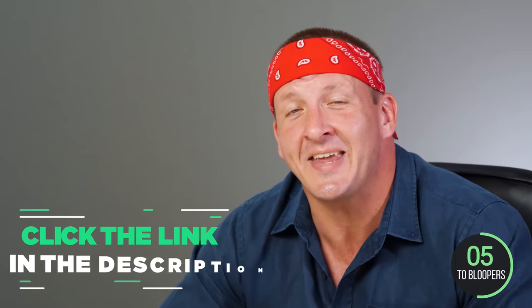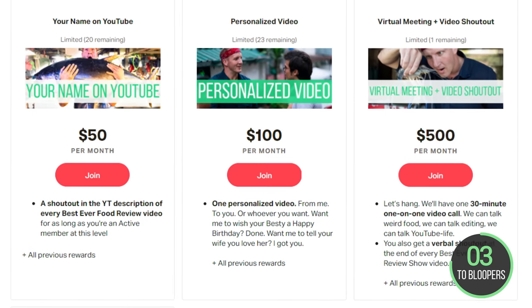The Best Ever Food Review Show is a small team of independent creators, and everything we do here works because of you guys. Click the link in our description to join our Patreon and receive exclusive benefits.